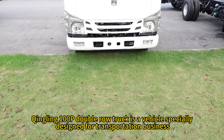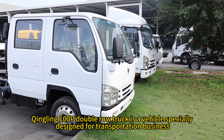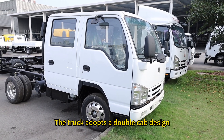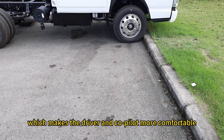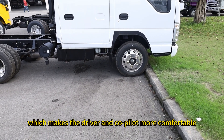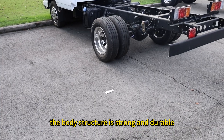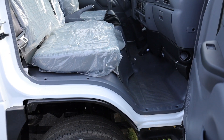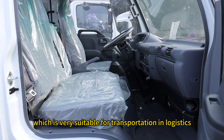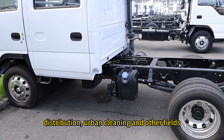The Qingling 100P double-row truck is a vehicle specially designed for transportation business. It adopts a double cab design, making the driver and co-pilot more comfortable. The body structure is strong and durable, with good stability and handling performance, making it very suitable for transportation in logistics, distribution, urban cleaning, and other fields.